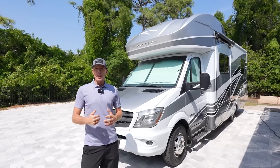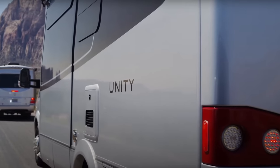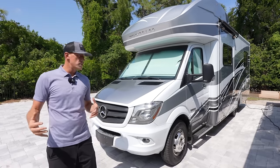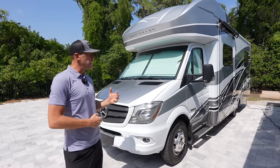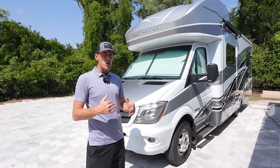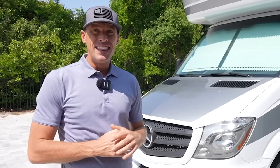Those of you familiar with Leisure Travel Van know they're very sought after and very hard to get — they usually sell out a year or two ahead. But the Winnebago Navion has the well-known Winnebago name behind it, and I think you'd negotiate more off MSRP on the Navion than you could on the Leisure Travel Vans.